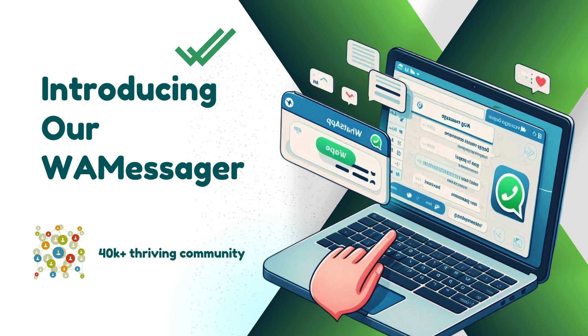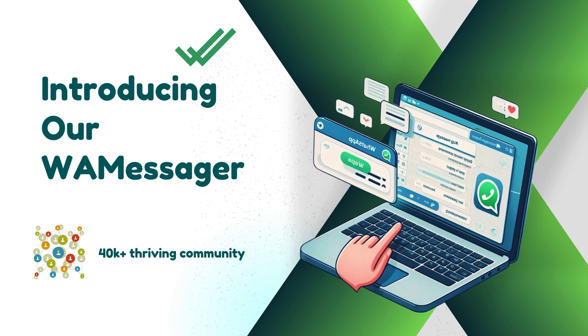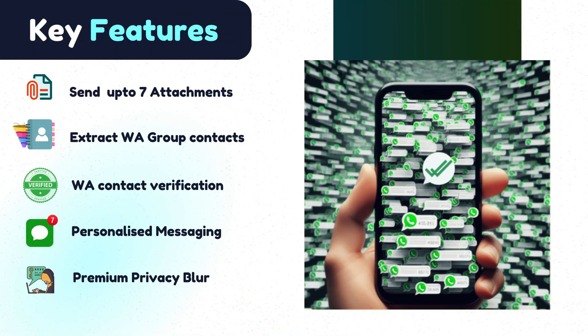Introducing WAM Messager for sending personalized bulk messages. Join a thriving community of 40k plus today. Unlock the power of WAM Messager through these features.